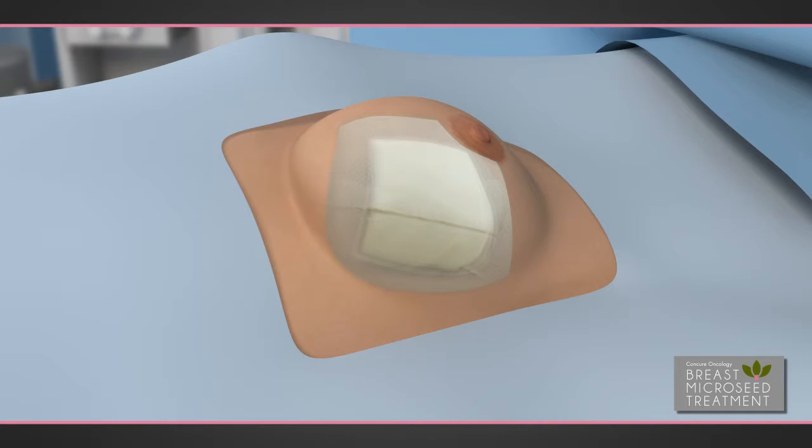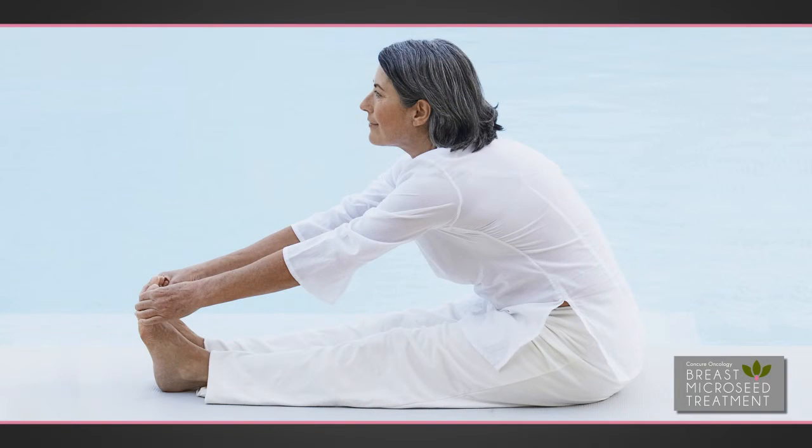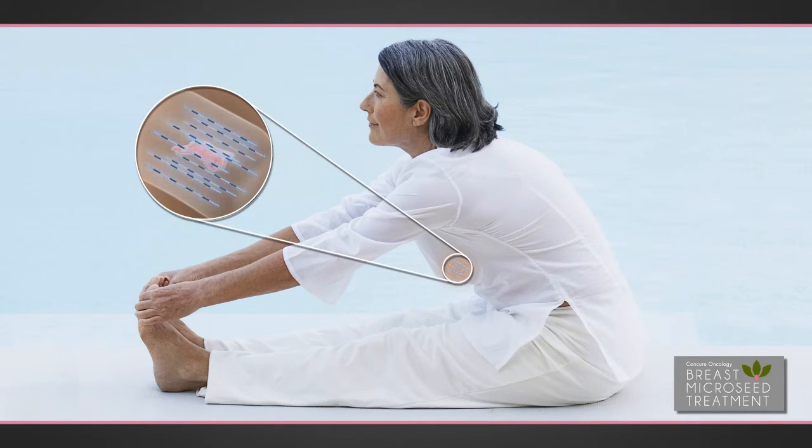A bandage is applied to the treatment area and the patient is ready to go home the same day. The patient resumes normal activity the following day, while each low-dose breast micro-seed provides continuous treatment, delivering the prescribed radiation dose over time. Once the radiation is delivered, the micro-seeds remain behind. No additional treatments are typically required.